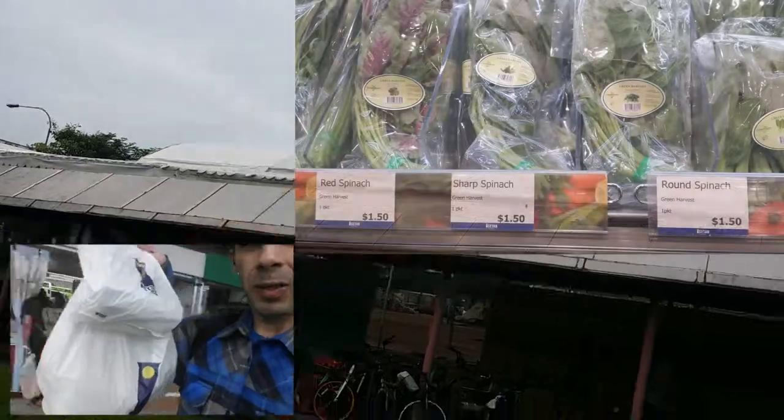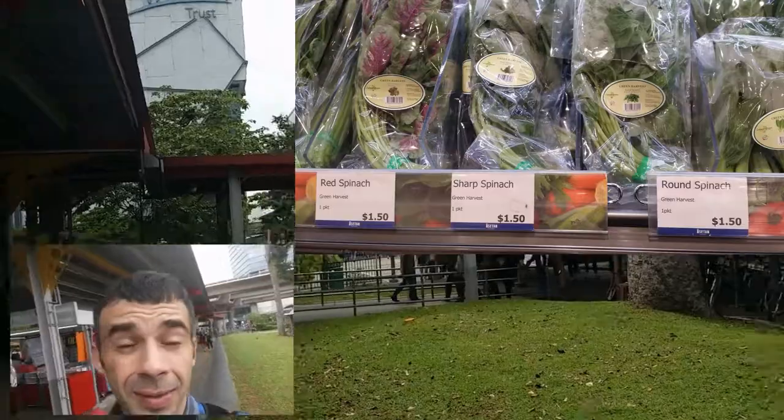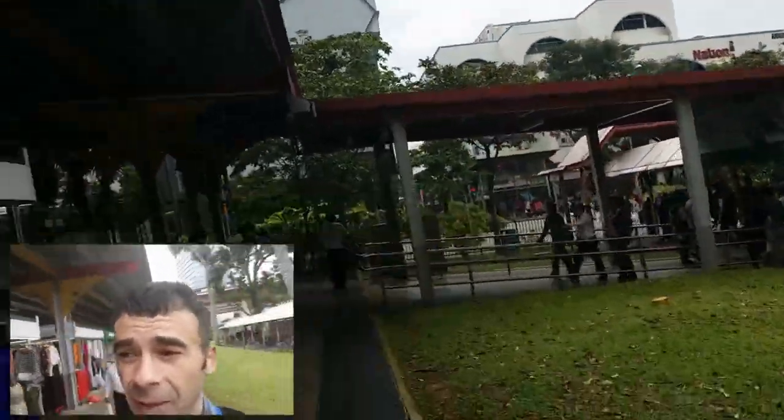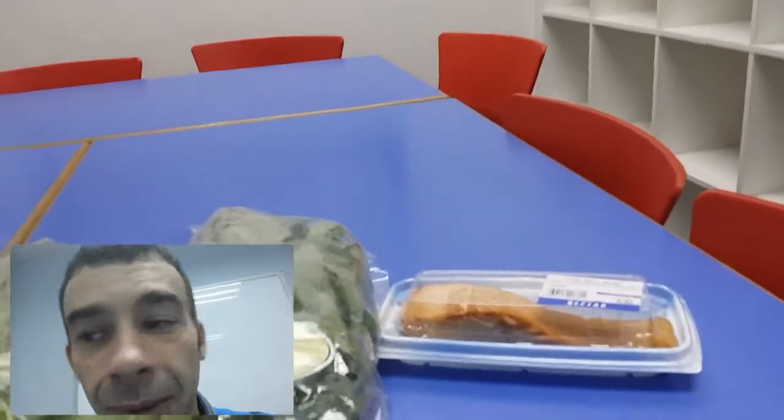Got our grocery shopping done, we're heading out. We're going to get this spinach washed up, get everything calculated, and get to eating. I'm getting hungry.